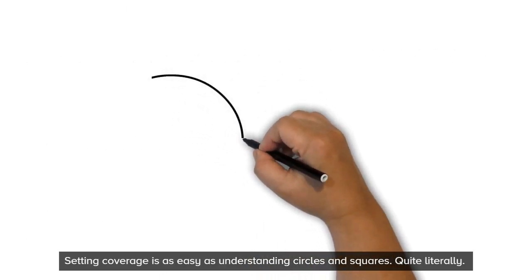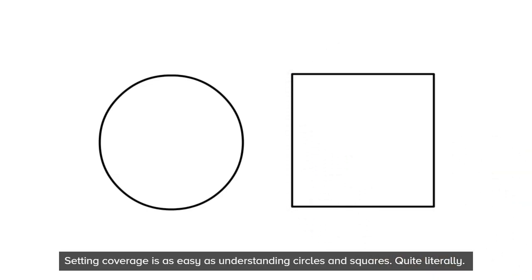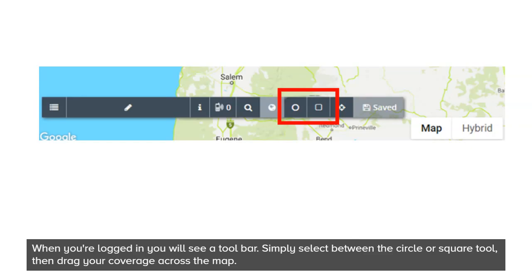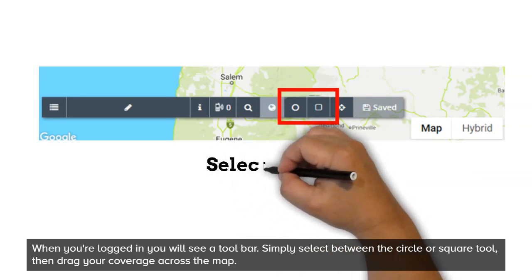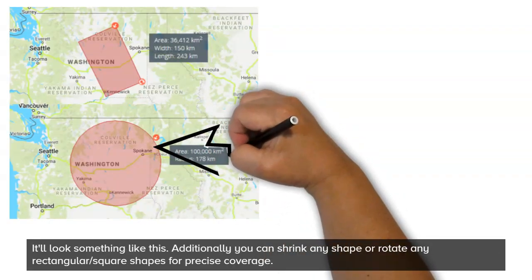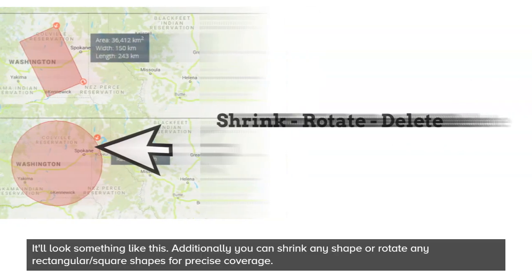Setting up coverage is as easy as understanding circles and squares, quite literally. When you're logged in, you will see a toolbar at the bottom. Simply select between the circle or square tool, then drag your coverage across the map. It'll look something like this. Additionally, you can shrink any shape or rotate any rectangular or square shape for precise coverage.